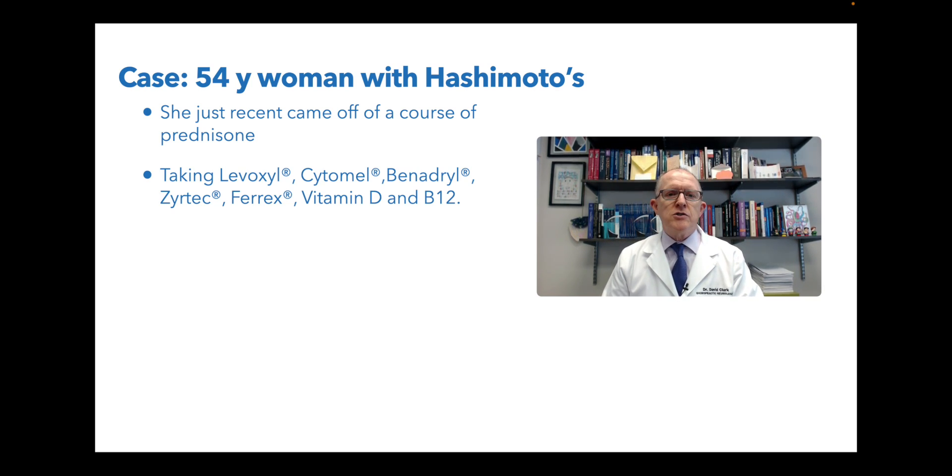When I first saw her, she's taking Lavoxel, which is T4, and Cytomel, which is T3. Most people that end up getting prescribed Cytomel are because they remain symptomatic after taking their T4 and usually have some sort of conversion problem, but conversion problems can often be handled and you don't have to use Cytomel. She's also taking Benadryl, Zyrtec, Ferix which is iron, vitamin D, and B12.